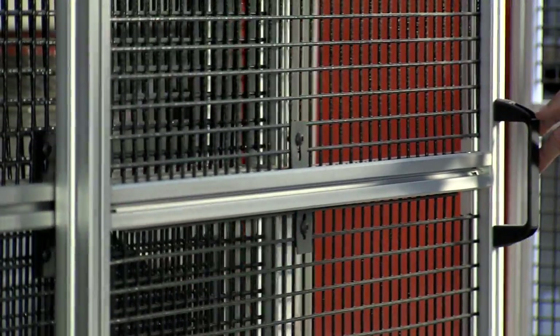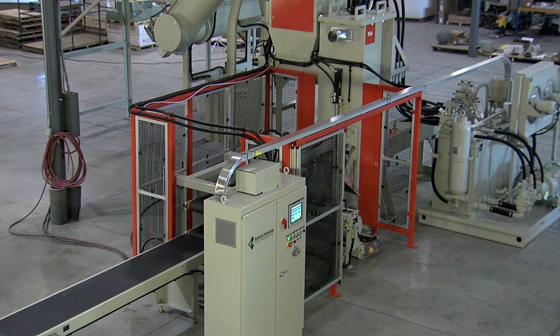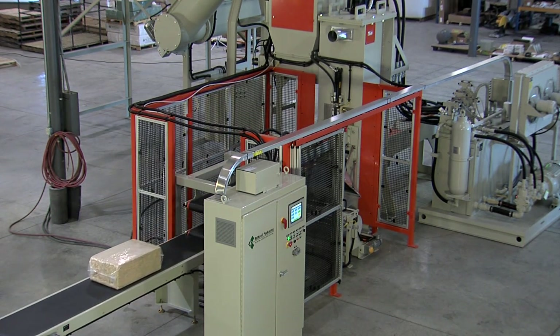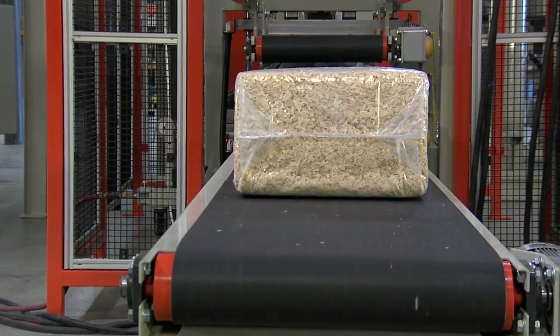If you have an interest in the RefPak bagger, we'd love to have you stop and see us, give us a call, or visit our website. RefKef Packaging: designed for efficiency, built with care, shipped with confidence.